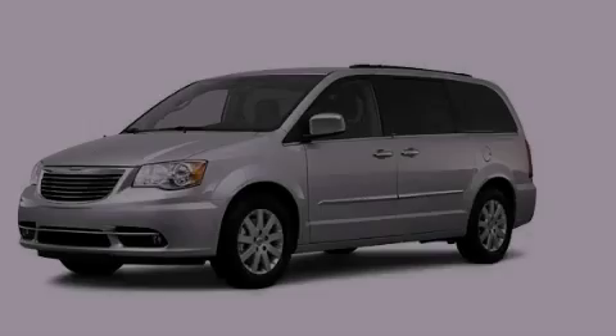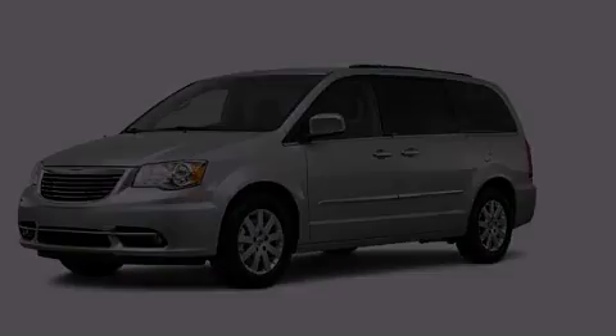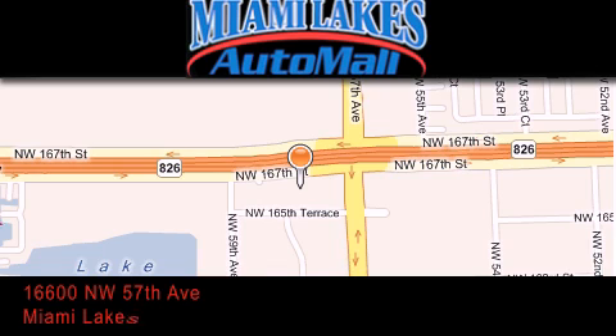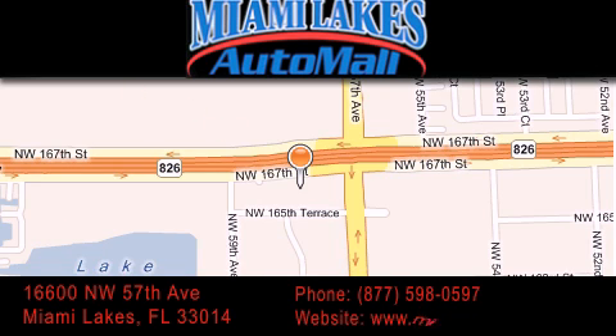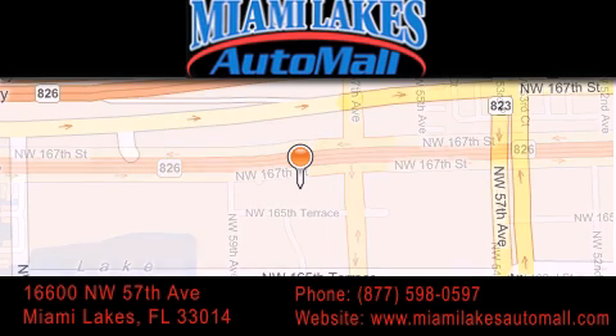Stop by today and test drive this vehicle for yourself. Miami Lakes Auto Mall is located at 16600 Northwest 57th Avenue in Miami Lakes. Our goal is to exceed all of your expectations to ensure that you'll return for future visits.